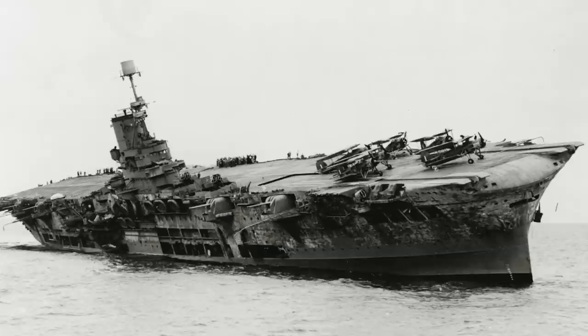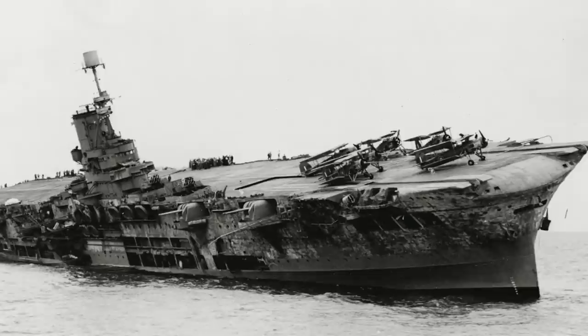Witnesses reported the carrier rolling to 90 degrees, where she remained for three minutes before finally turning over. Ark Royal then broke in two, the aft section sinking within a couple of minutes, followed by the bow.